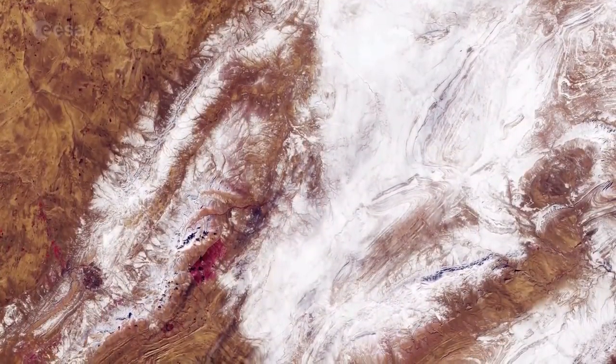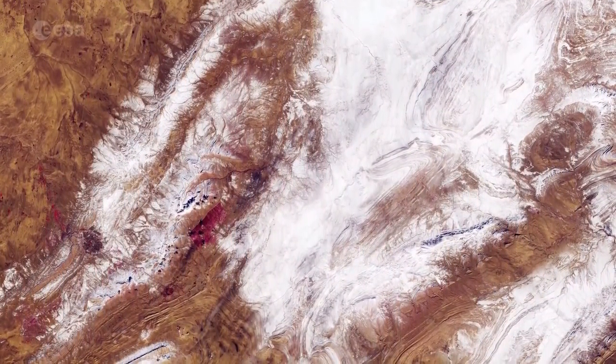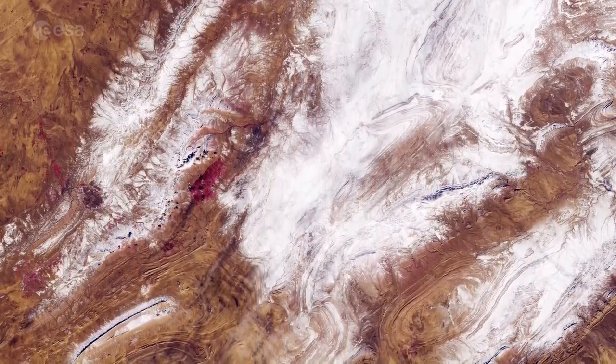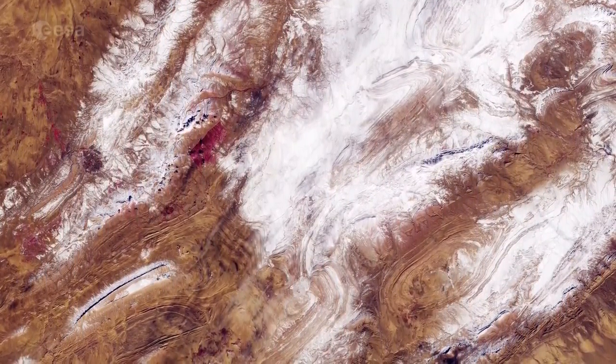The two Copernicus Sentinel-2 satellites each carry a high-resolution camera that images Earth's surface in 13 spectral bands. The mission is largely used to track changes in Earth's land and vegetation, so it is useful for monitoring desertification.